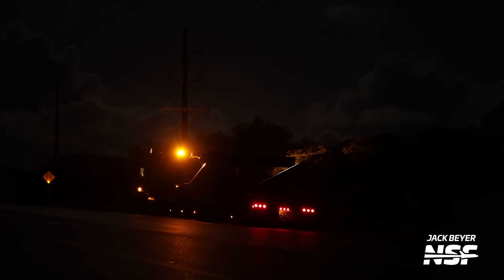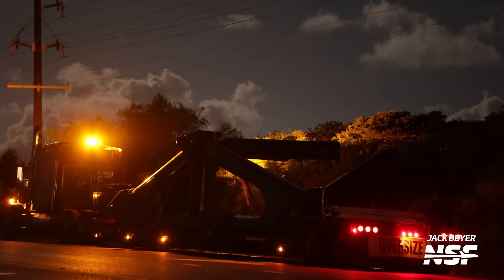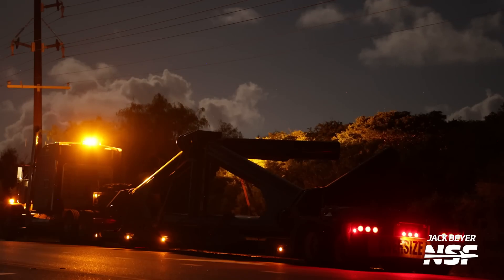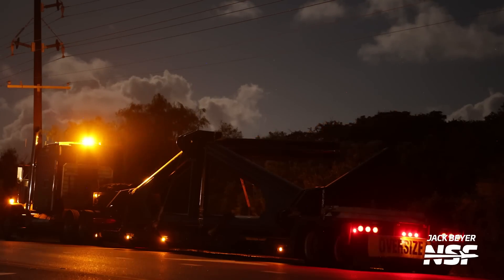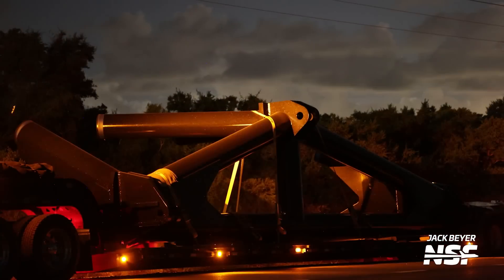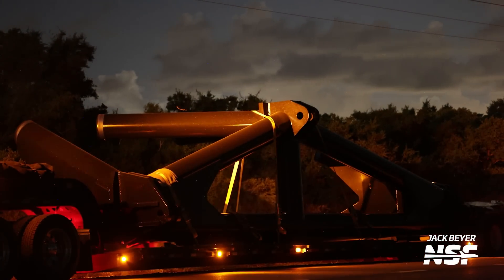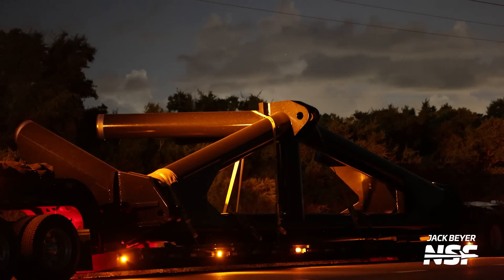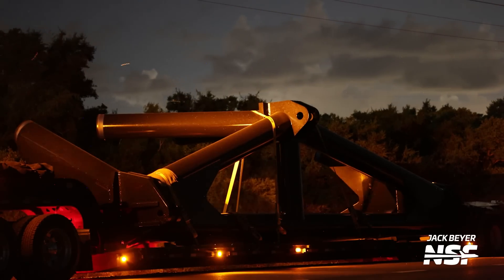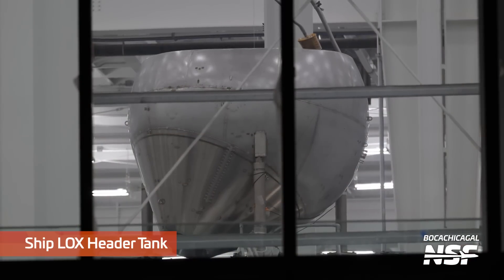Jack caught this one late at night — a little bit tough to see. It looks like a tubular constructed part that may have something to do with the cutie arm or chopsticks. You can see a big hinge pin or hinge on it. Thinking that might be the cutie arm.